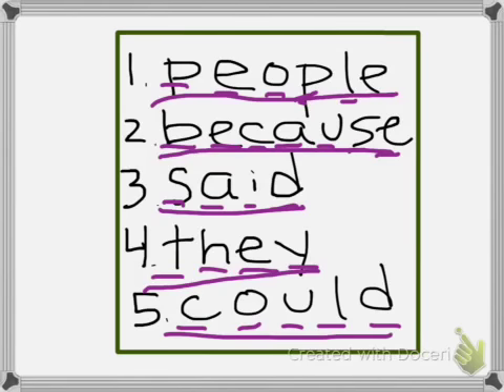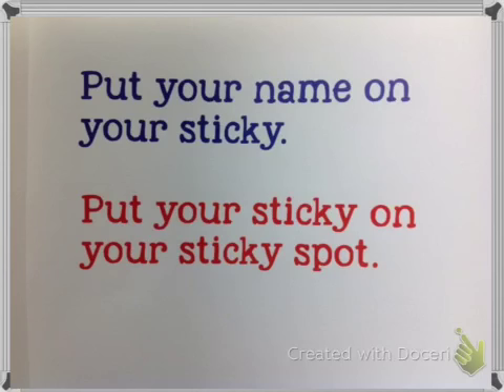Now I want to know who's really paying attention. If you're really listening, put a star next to the word 'said.' That'll tell me you were really paying attention. The last thing I want you to do is put your name on your sticky note and put your sticky on the sticky spot, so when I get a chance I'm going to look and see who has followed the directions and who has their WordWall words spelled correctly. Great job today — we'll see you next week with more WordWall words.